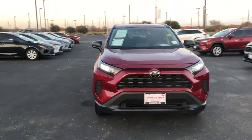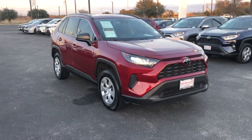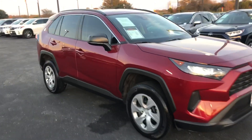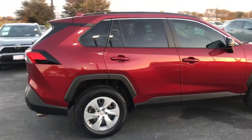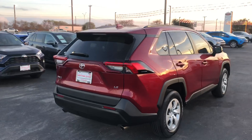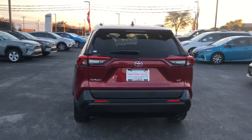All right, here's the 2020 RAV4 LE in the ruby red. It's a gorgeous red. It's got LED headlights, tinted windows. This one has the door edge guards, which is nice. And as you can see, this vehicle is in great shape.